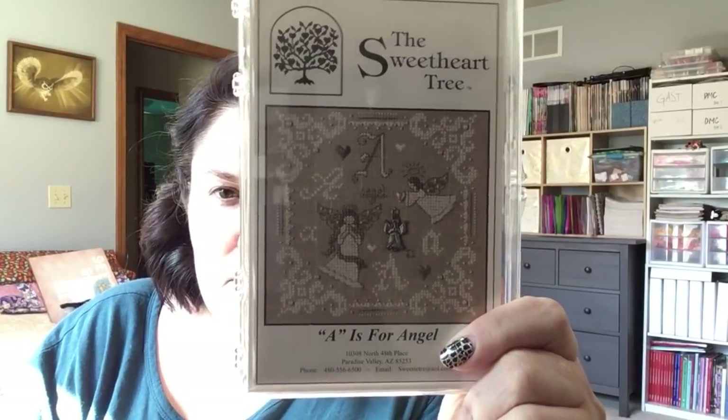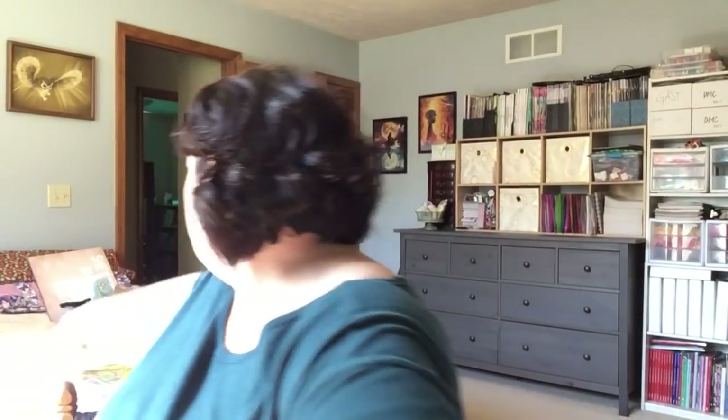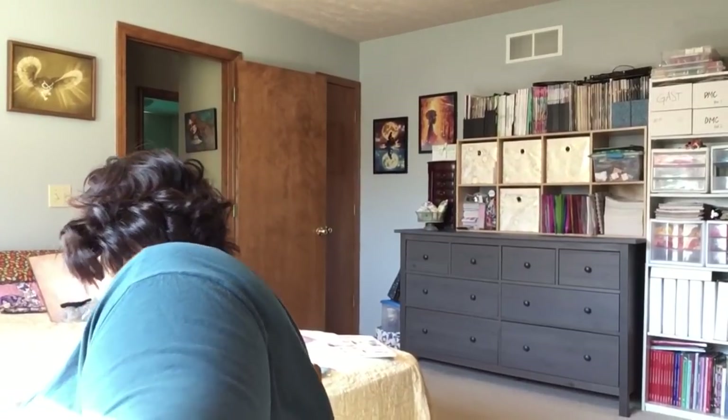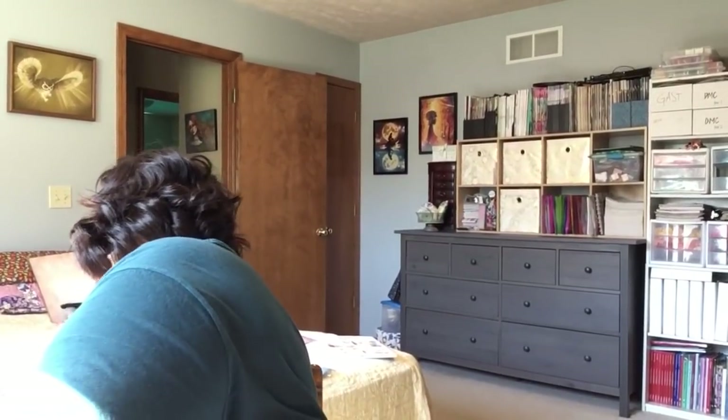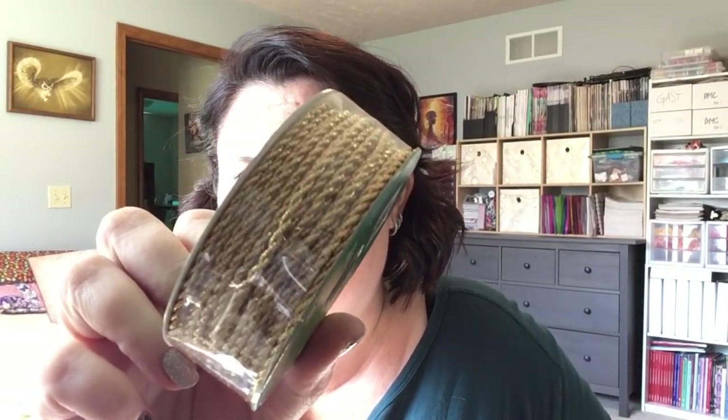I got this little kit — A is for Angel. That'll be a nice little cushion to put out at Christmas. And it's the full kit. I picked up this trim at Hobby Lobby because their Christmas stuff was on sale — it's just some gold cord to keep in my finishing supplies.